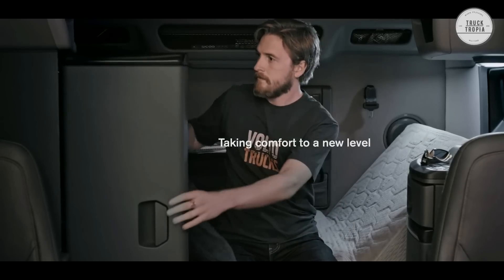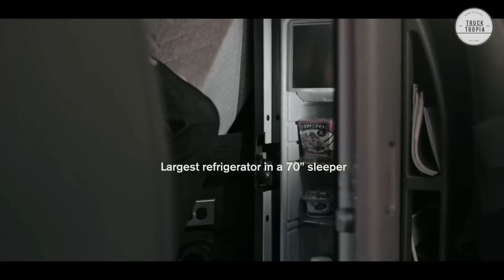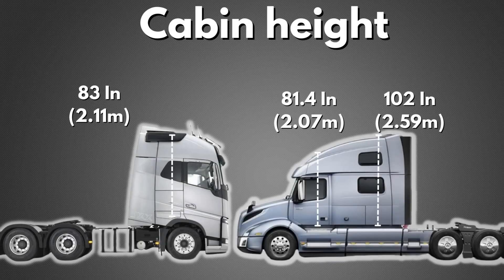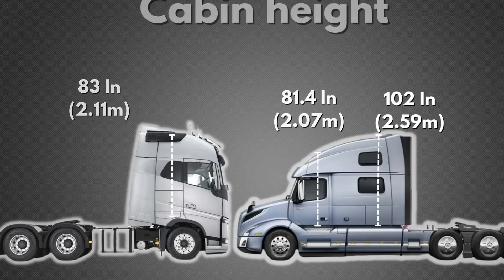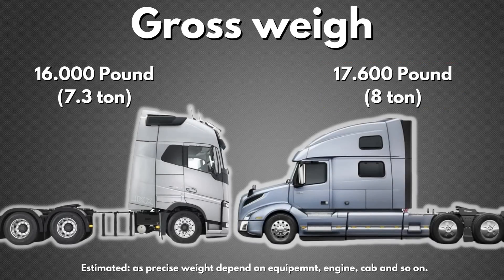This gives the driver a lot more living space, which is why the American trucks have wardrobes, resting space, and so on. The wheelbase on the American trucks is also much longer, with a standard wheelbase on the Volvo VNL860 at 222 inches, where the Volvo FH is only 133.5 inches. When we look inside the cabin, the standing height is higher on the VNL sleeper with an internal standing height of between 81.4 and 102 inches, as the cab is higher in the back. The total gross weight of the VNL is around 17,600 pounds, where the FH is around 16,000 pounds — so also a big difference here.